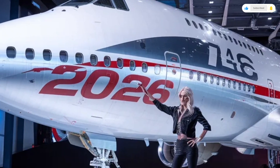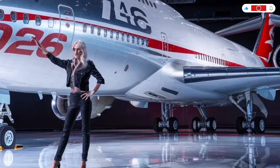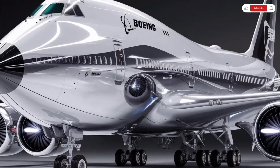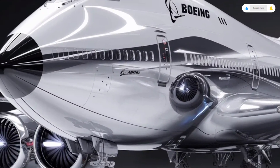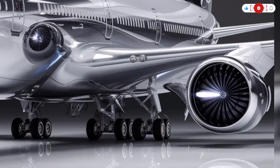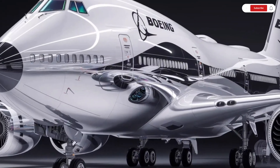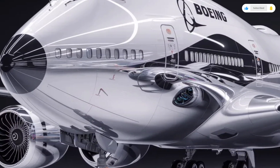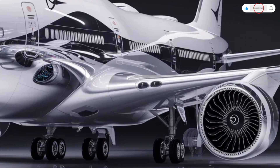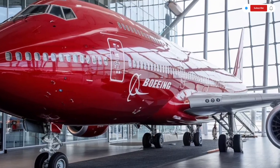Even in challenging weather conditions, the payload capacity remains one of its strongest advantages, especially for cargo operators, as it can carry enormous loads over long distances with remarkable efficiency. Improved fuel management systems optimize performance in real-time, helping airlines reduce operating costs while maintaining schedule reliability. Handling on the ground has also been refined. Despite its massive size, the aircraft features improved steering systems and braking technology that enhance maneuverability during taxiing and landing. The reinforced landing gear absorbs impact more effectively, ensuring smoother touchdowns and increased runway flexibility. Maintenance intervals have been extended thanks to smarter onboard diagnostics and durable materials, reducing downtime and increasing overall aircraft availability.